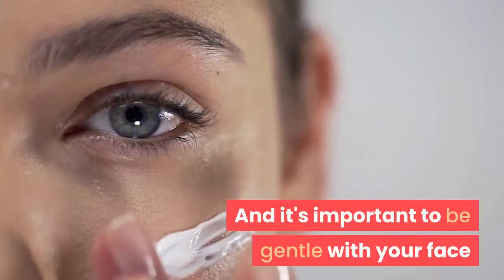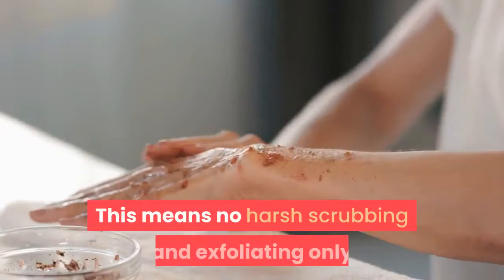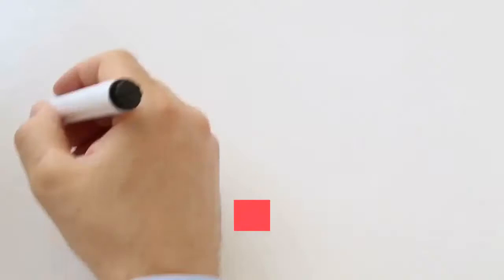It's important to be gentle with your face regardless of what you use for sensitive skin care. This means no harsh scrubbing, and exfoliating only once or twice per week at most.